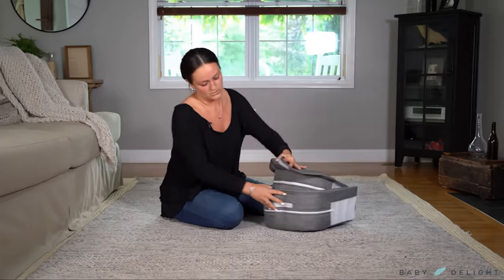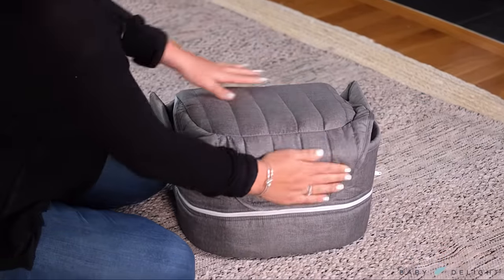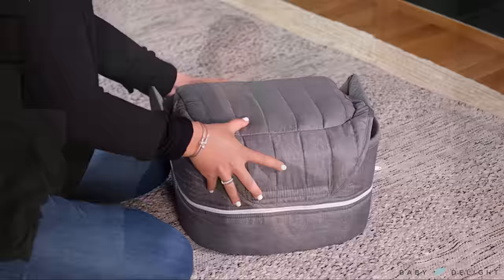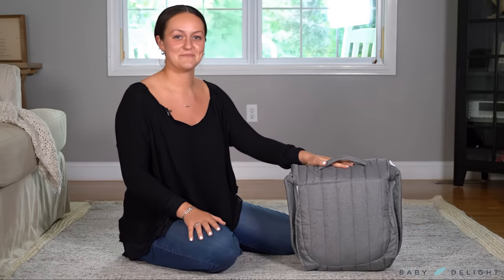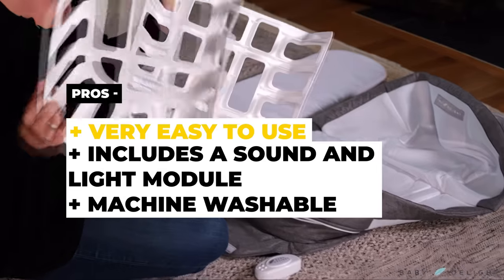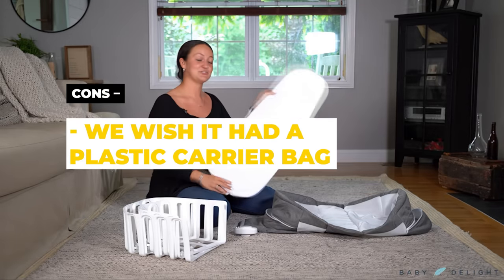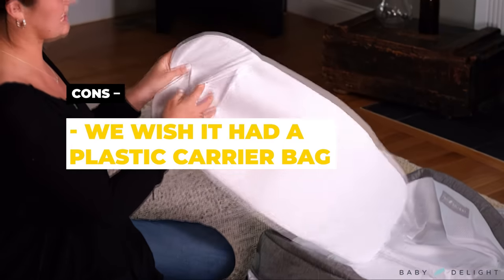The comfort mesh and fabric are both stylish and functional. With multiple design choices, this lounger can fit into any home decor. The Snuggle Nest Harmony also comes with a machine washable sheet and cover. The pros are that it's easy to use, it includes a sound and light module, and it's machine washable. The cons are that we wish it included a plastic carrier bag.